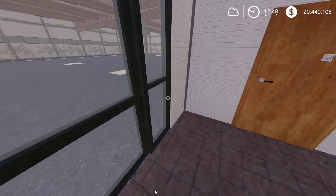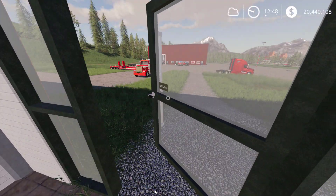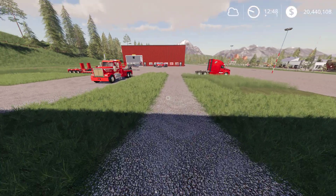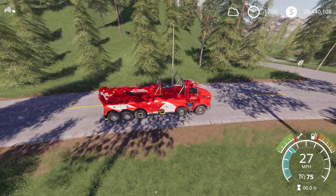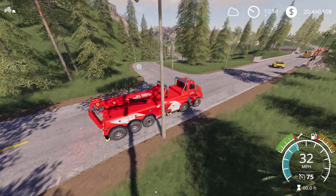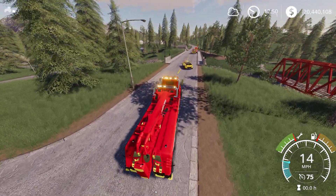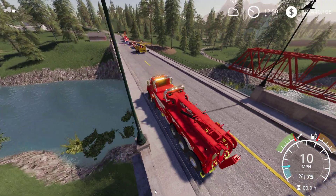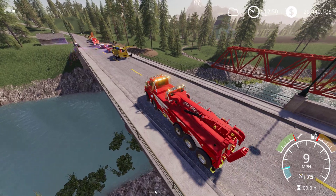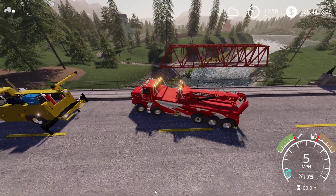Hey guys, welcome back to another episode of Heavy Rescue — it's going to be Episode 4. We've just got a call, so we're heading out there now. We're about to be pulling up on the scene. What we've been told is there's a team doing maintenance on the bridge. We'll turn our lights on — apparently maintenance on the bridge and they've somehow dumped a tractor, one of their equipment, and it slid back when it came to the water.